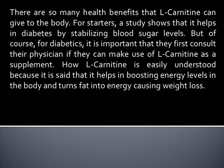But of course, for diabetics, it is important that they first consult their physician if they can make use of L-Carnitine as a supplement. How L-Carnitine works is easily understood because it helps in boosting energy levels in the body and turns fat into energy, causing weight loss.